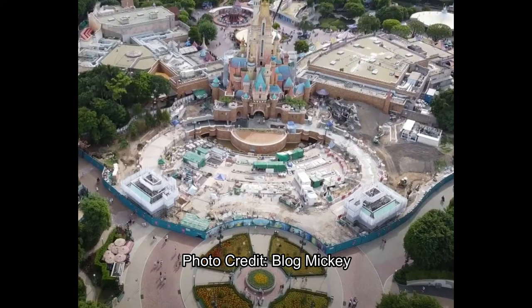The top half of the hub is completely walled off with blue walls. Hong Kong Disneyland is now open, so that's why there are scattered people. It doesn't seem too busy but it is open. They're doing a massive refreshment, adding some grand walkways. It looks absolutely fantastic in my opinion.